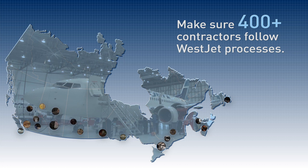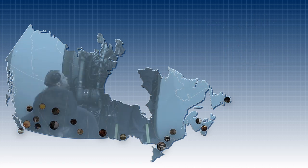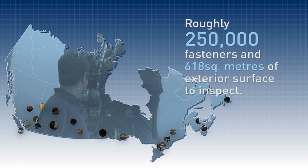Despite all of WestJet's hard work and effort, there are still times when our airplanes suffer unavoidable damage like bird strikes and lightning strikes. Before the next flight, the whole airframe and its systems have to be inspected for damage.